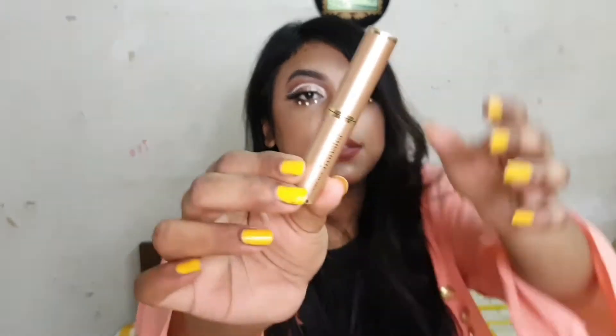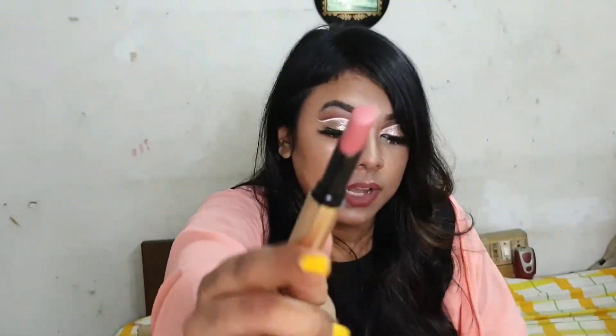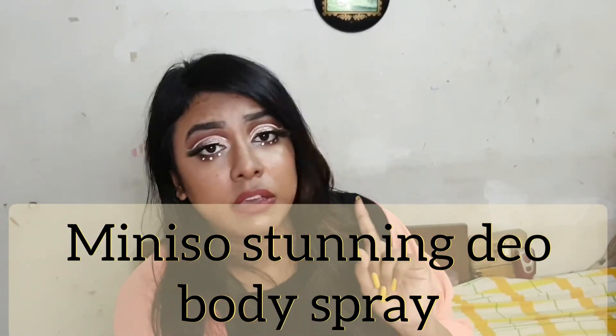My current favorite lipstick is the Swiss Beauty non-transfer waterproof lipstick. I have it in shade 415 Bare and in shade Morph Taupe — Morph Taupe is my personal favorite. It's a mask-proof lipstick, which is very on-trend, and it's very affordable at under Rs 300. Definitely worth trying.